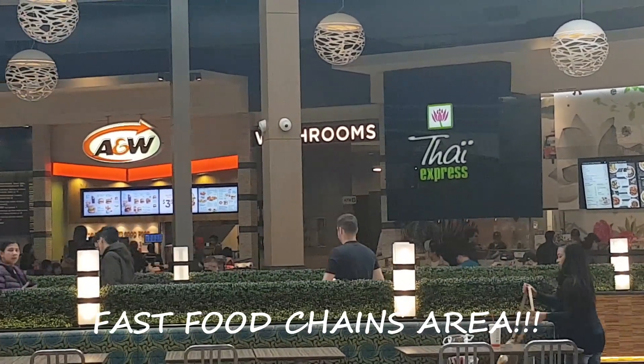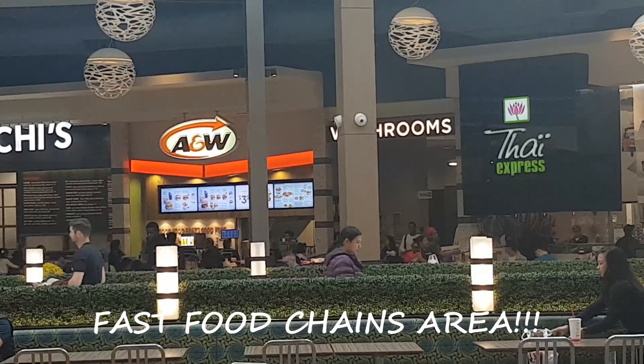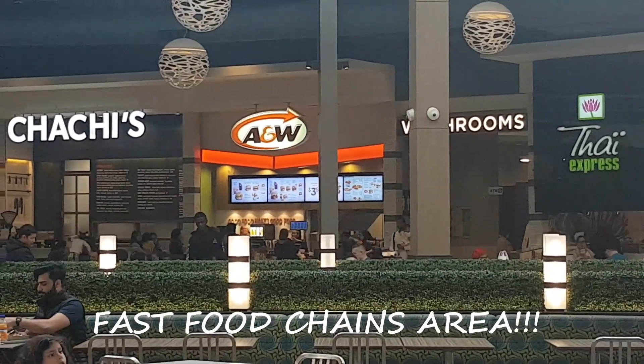A&W. They serve bistro buddy, teen burger, mozza burger, and baby burger.